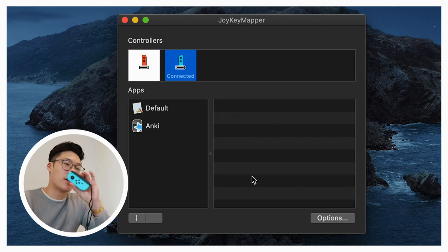Once you've connected your Joy-Cons to your computer, downloaded Anki with the keyboard shortcuts add-on, sorted out all those keyboard shortcuts, and downloaded Joy Key Mapper — now we're finally ready to connect all the shortcuts from your keyboard to the different buttons on your Joy-Cons. The best way to show this is just to walk you through how I've set mine up and which buttons I've synced to which shortcuts.